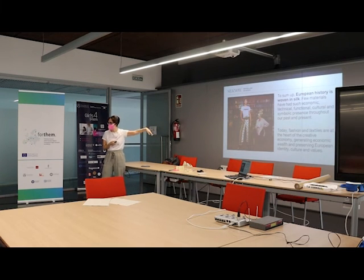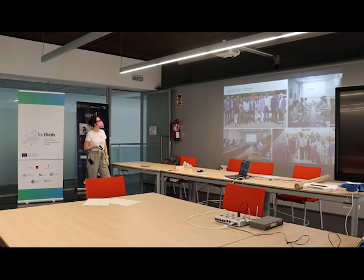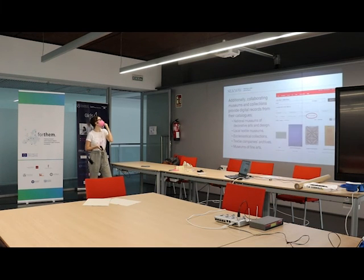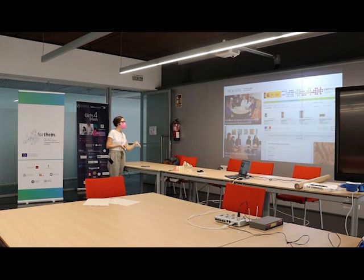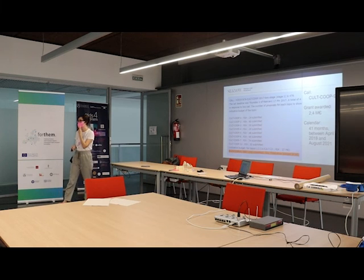European history is woven in silk. We are three universities, research centers, two small enterprises, and one cultural institute — Instituto Cervantes — from different countries. This is a project of 2.4 million euros from a very competitive European Commission call: there were 139 proposals submitted and only three projects were funded, and ours was one of them. We just finished this project last month.